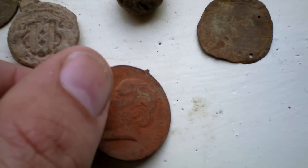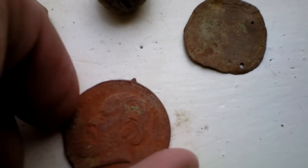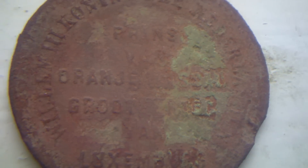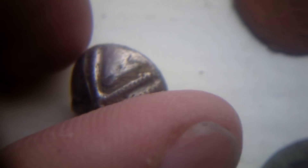I also found a commemorative medal from King Willem the Third. I don't know how old it is exactly. And I found this nice silver button, probably 1800s, maybe even older. But I couldn't find a mint mark yet, and that usually means old.